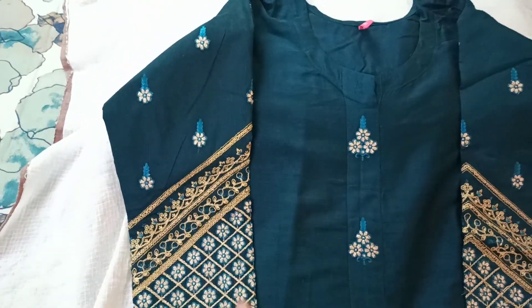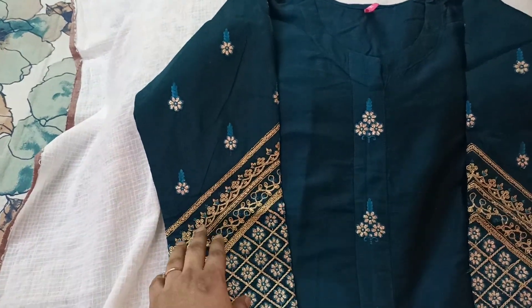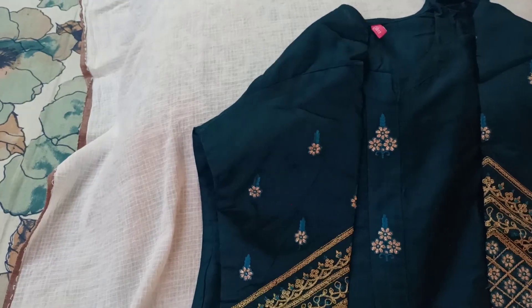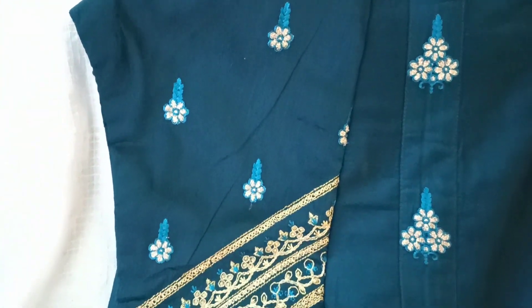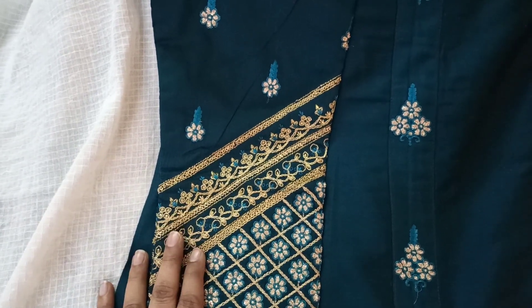What I really liked about this kurti — the USP — is the sleeve part. I just love the sleeve. It has heavy embroidery and it looks very grand. The embroidery is also very neat, it's not just namesake embroidery, the embroidery detailing is so good. This is the best part of the kurti and what actually made me buy it.